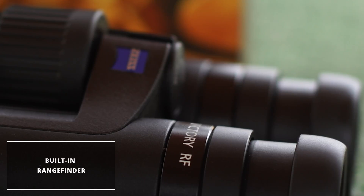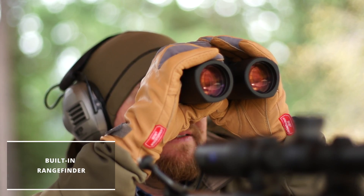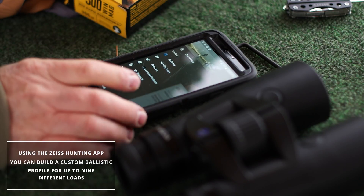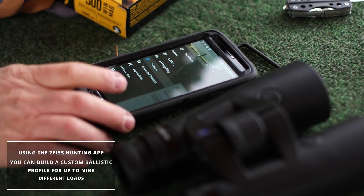Under the hood, these Zeiss binos have a built-in rangefinder, which eliminates the need for a separate range finder in the field. Using the Zeiss hunting app, you can build a custom ballistic profile for up to nine different loads and then load them into the binocular's database via Bluetooth.